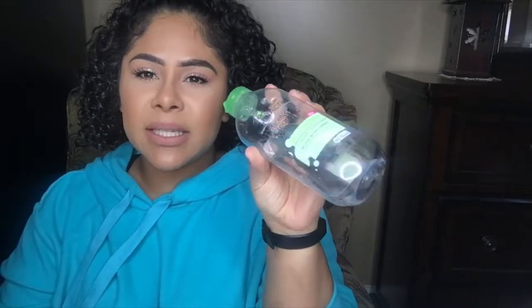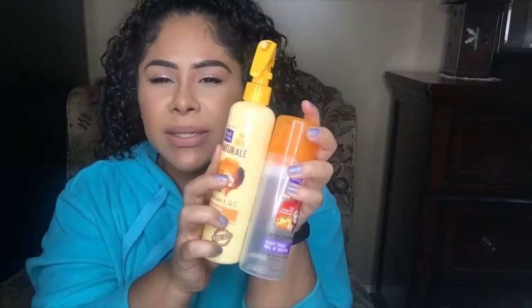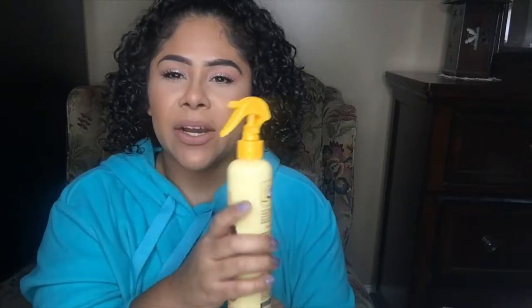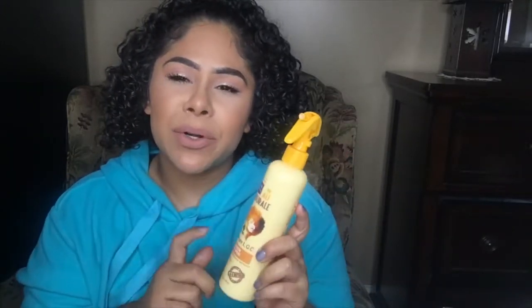The Garnier SkinActive micellar cleansing water is another holy grail item for me to cleanse my skin. I use this in the morning to remove any leftover residue from the night before. I already have one in my skincare items and would definitely be repurchasing it very soon. The leave-in super quench spray for thirsty, dehydrated hair — I use this to rehydrate my curls for second day curls, but I'm currently using a different one that I love so much more, so I would not be repurchasing this one.